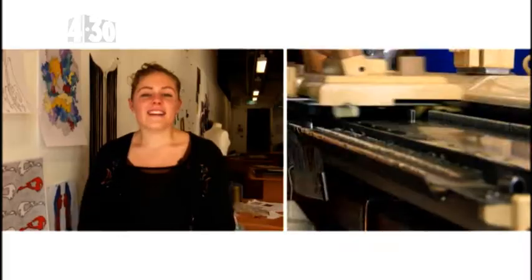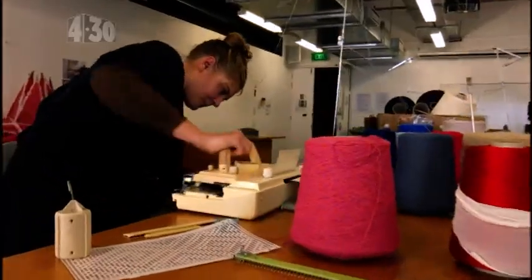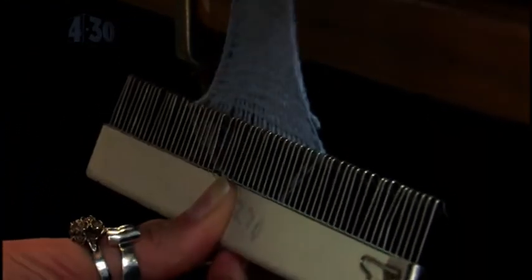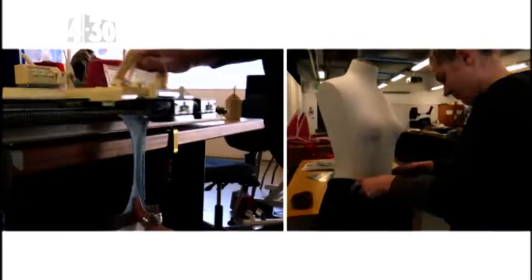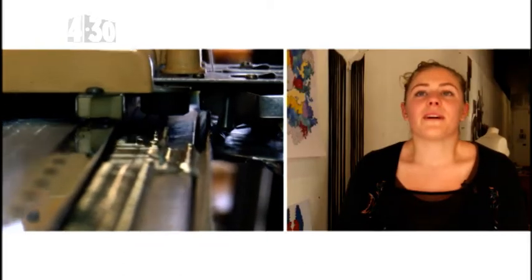I discovered knitting when I came to AUT. I found out that it was more than just grandmas and wool sitting around knitting together — it's one piece of thread moved side to side on massive machines, and they make anything from the t-shirt you're wearing to the latest sport shoes. Everything is knitted these days without even realizing it. It's such a cool industry and you don't even know what you're going to make next.